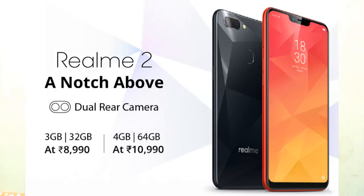One is 3GB RAM with 32GB internal and another is 4GB RAM with 64GB internal. The price of the 3GB RAM 32GB variant is Rs. 8,990 and the 4GB RAM 64GB variant is Rs. 10,990. It will be available in two colors: diamond black and diamond red. It will be available on Flipkart from September 4th as a flash sale at 12 o'clock. It comes with ColorOS version 5.1 and Android 8.1 out of the box.